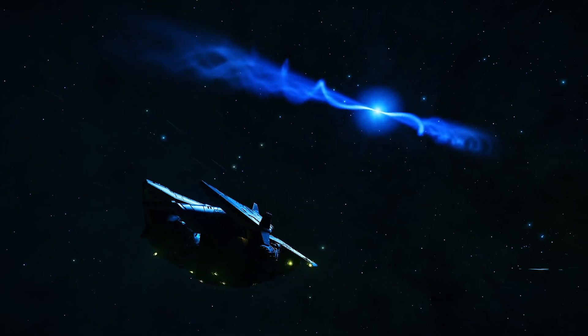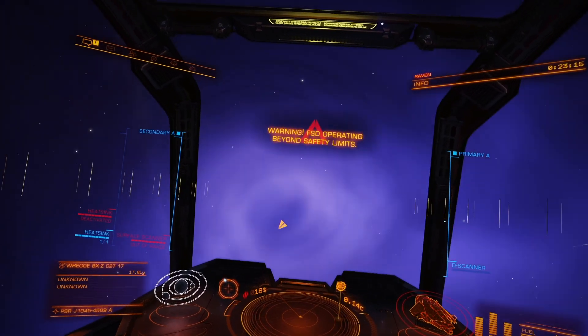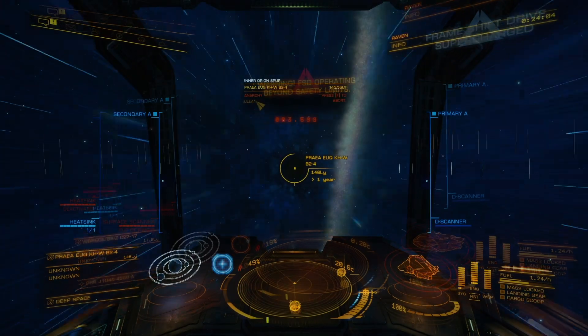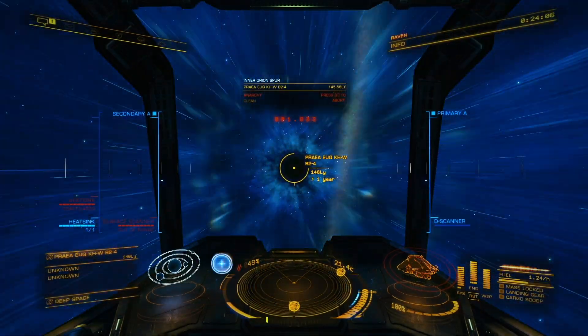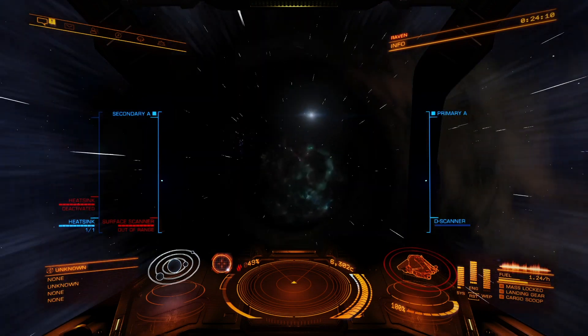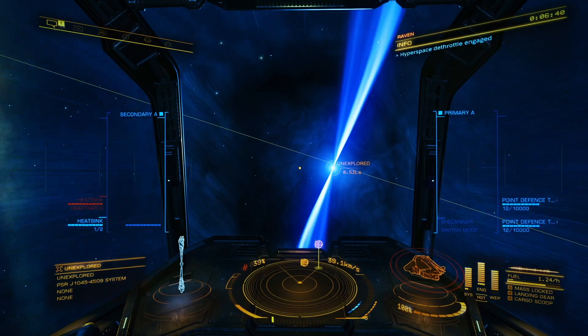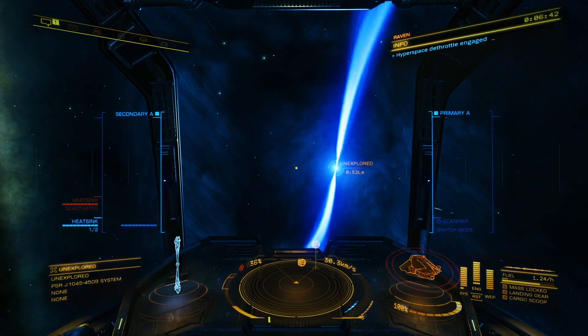Elite Dangerous takes using a pulsar for travel to the extreme, as ships using supercruise can dive into the relativistic jets to harvest exotic particles. This supercharges the frameshift drive, dramatically increasing the maximum jump range by up to 300%. These jumps can be chained together along the so-called Neutron Highway, decreasing long distance travel times across the galaxy.